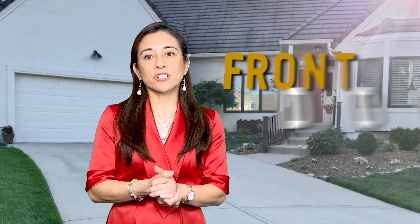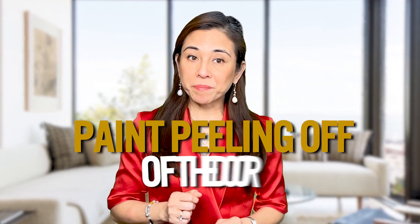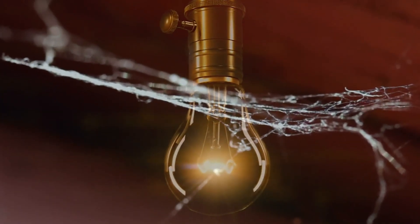You also want to pay attention to the front door. As an agent, it takes a few seconds for me to open the lockbox, and this gives a chance for a buyer to really look at your entryway while they are waiting to get in. Take a moment to make sure that there isn't any paint peeling off of the doors or cobwebs around the light.